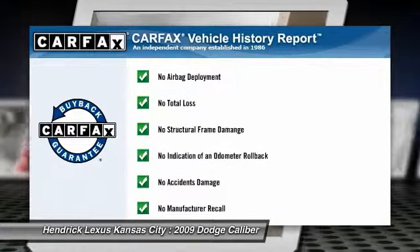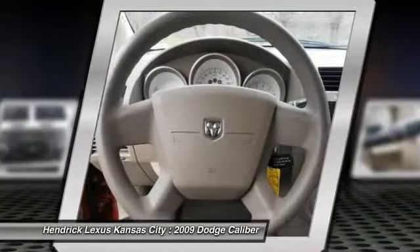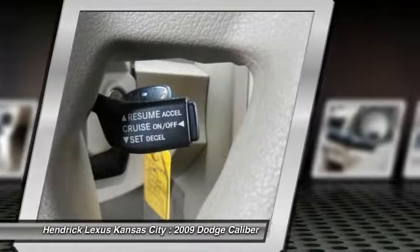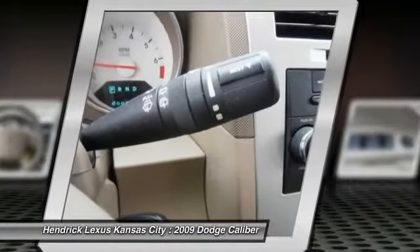This vehicle qualifies for Compaq's buy-back guarantee. If a portable style and reliability are what you're looking for, this vehicle couldn't be more perfect. Drive it today.